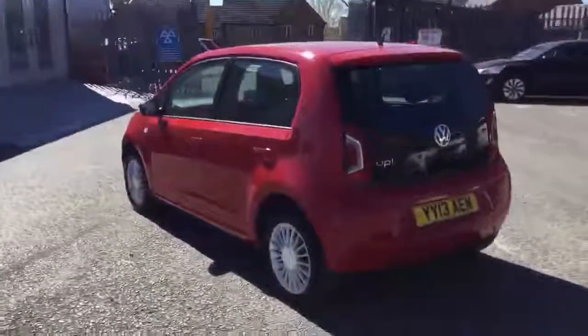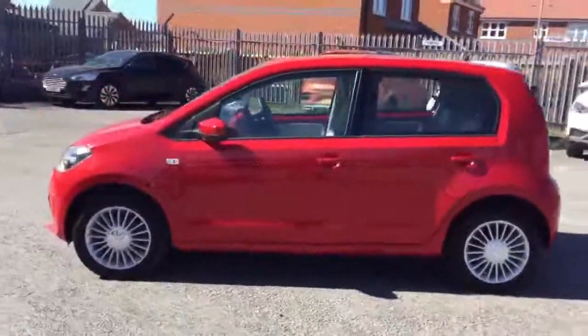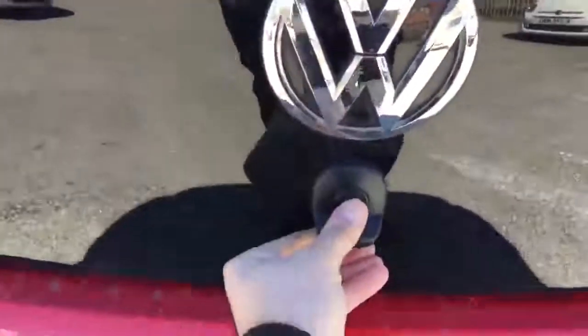All our pre-owned used vehicles come with our Stoneacre Peace of Mind promise, which includes a comprehensive 24-point health check, along with full analysis on service and MOT history.